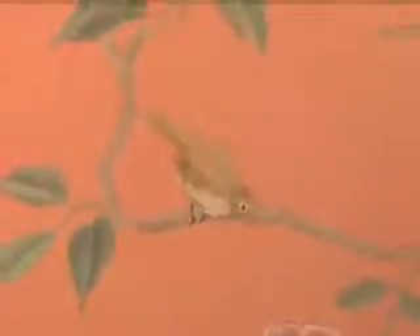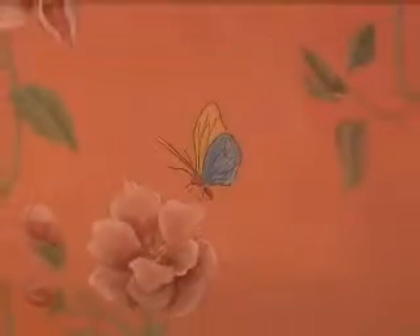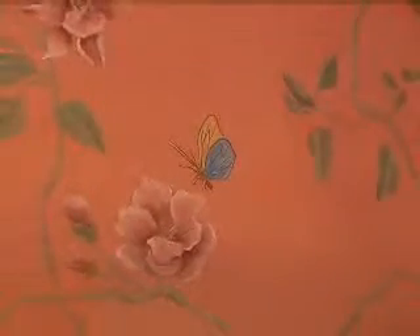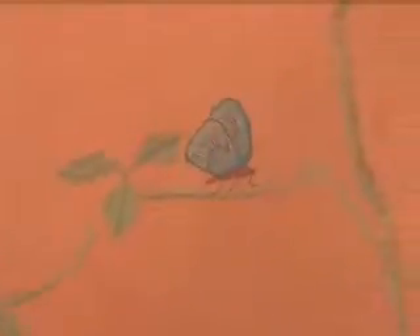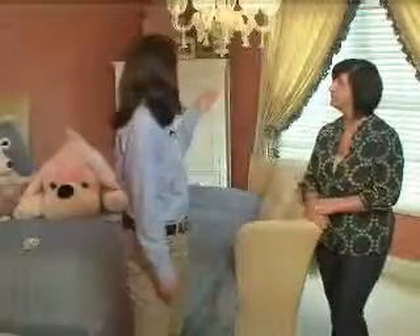So here I had an artist come in and do what we call chinoiserie. And what it is is just little branches and twigs with beautiful flowers and leaves. And then if you look closely you'll see some butterflies and birds.